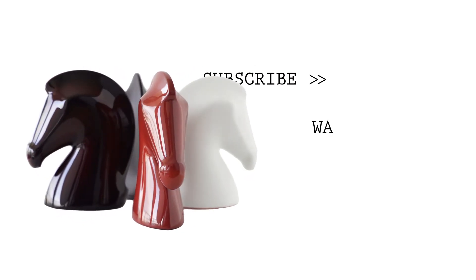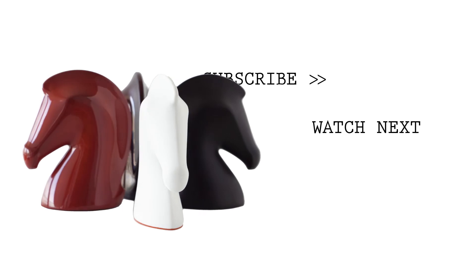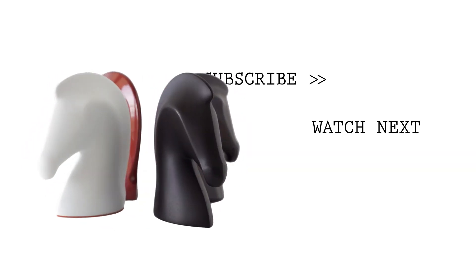Unparalleled in trust, integrity, and service, Mighty Chic offers a beautiful selection of Hermès at your fingertips.